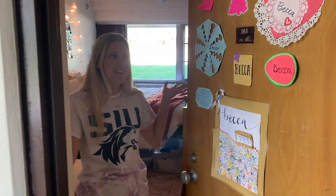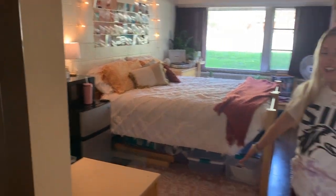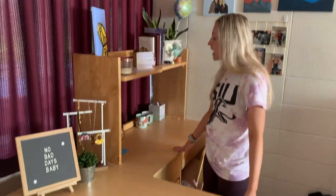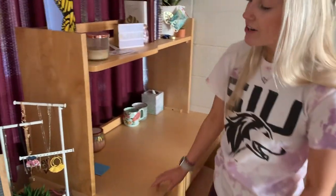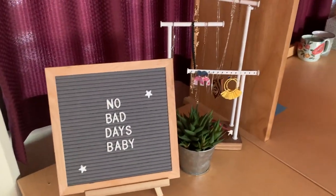Hey, welcome to Warren 104! This is my room in all her glory. We're gonna start over here. At SIU we get two of everything since we don't have a roommate, so I have two desks. I took the top off of this one just so I'd have some more room. I've got these two desks put together in this corner, a little letter board, a plant, and a jewelry organizer.